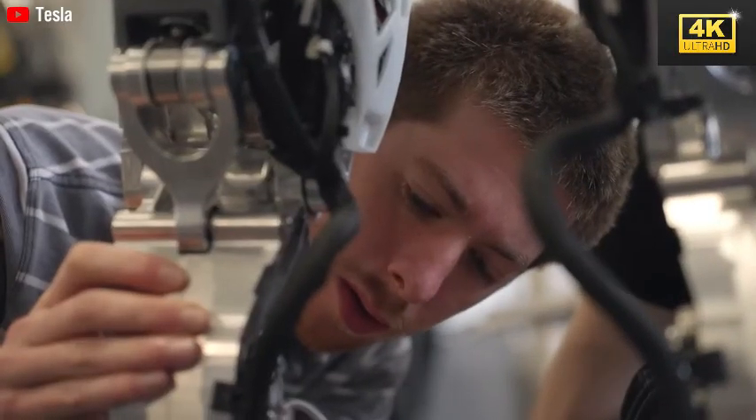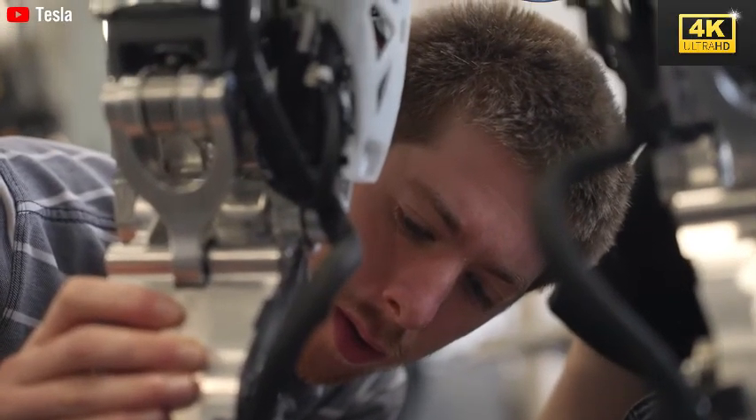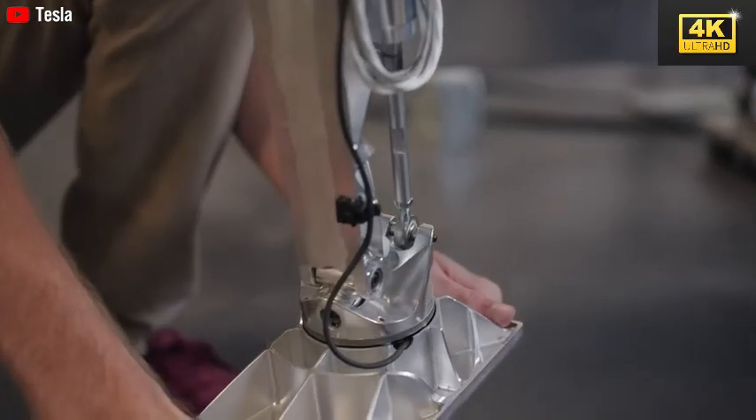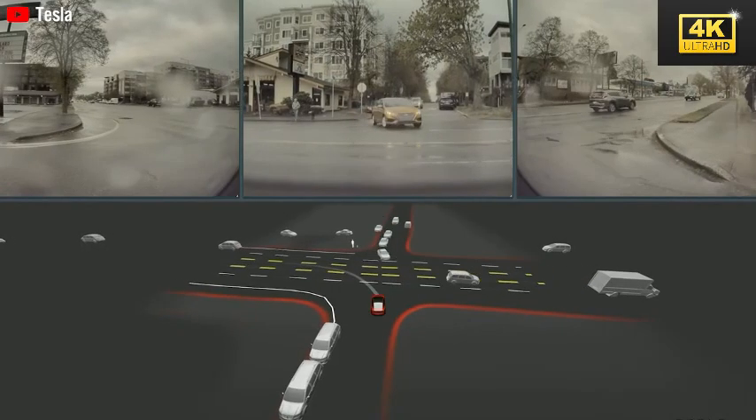The collaboration between humans and robots is highlighted, with Optimus adeptly handling precision tasks within Tesla's manufacturing facilities. This partnership not only boosts overall efficiency but also enables human workers to concentrate on more complex responsibilities.